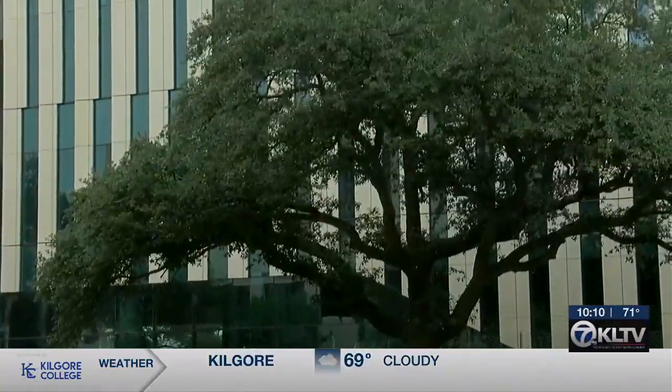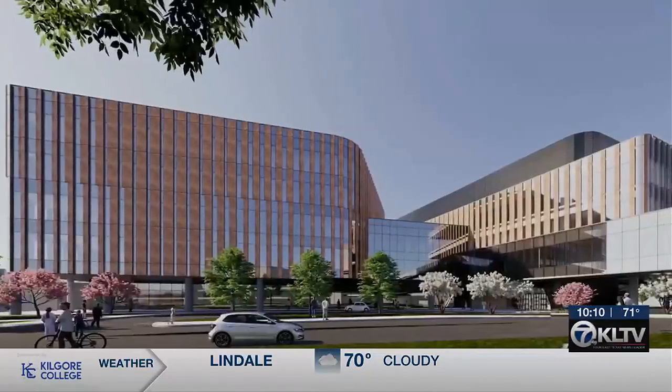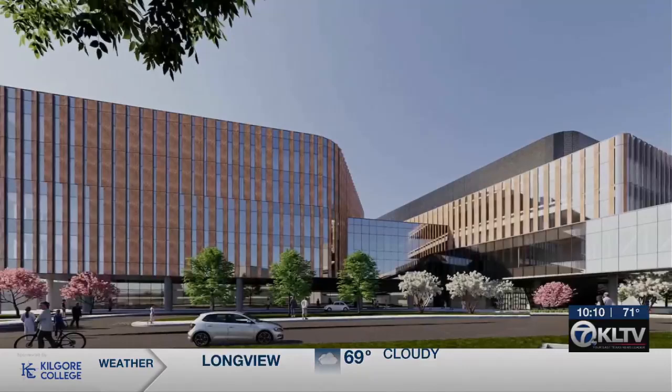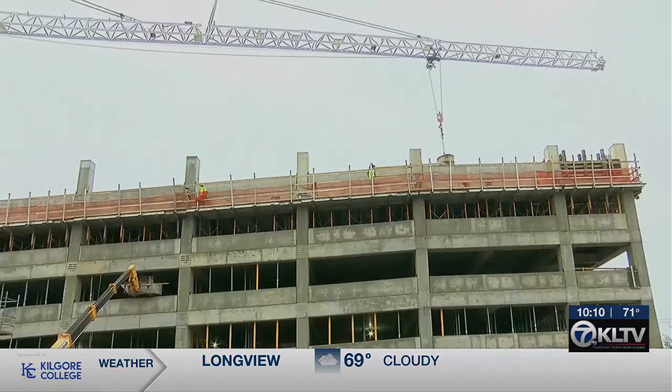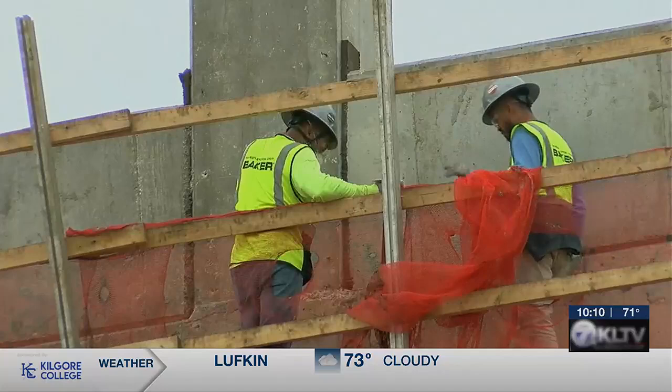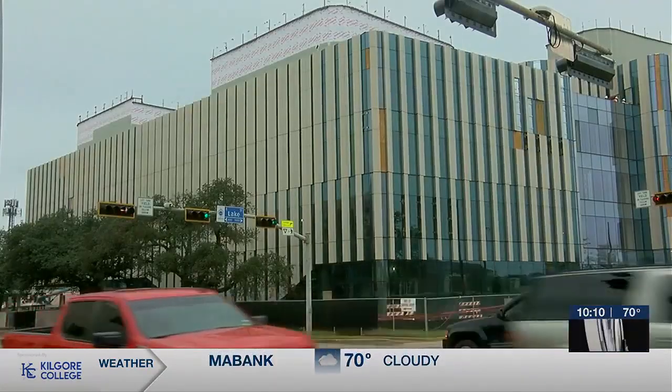Once complete, the building will stand five stories high and will connect to the UT Health East Texas Hospital via a sky bridge. While Dr. Philly says there have been no major setbacks, the building — originally estimated to be finished in the spring — is now supposed to be finished in the fall. In total, it's a $308 million project.